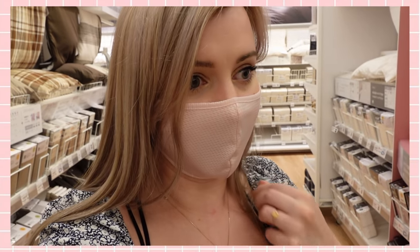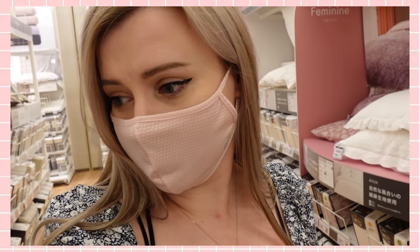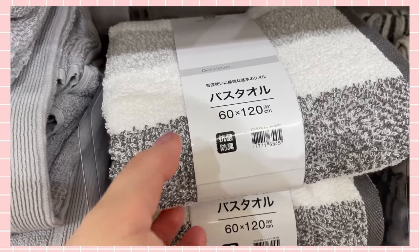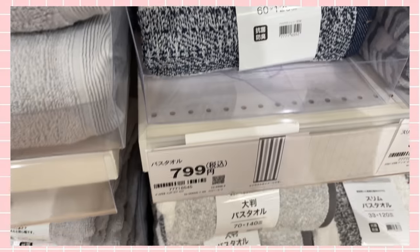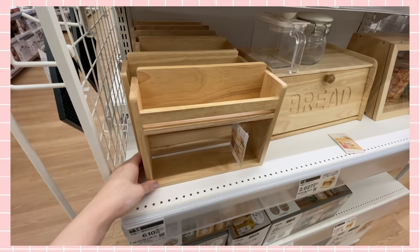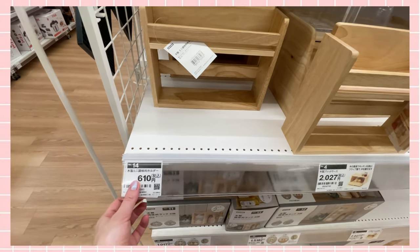Most Japanese people have much smaller beds — a double is usually the largest that fits in an apartment here. My queen size bed is a bit of a squeeze, it takes up the entire room. I'll check Amazon for the cooling summer sheets in a bigger size. Let's look around Nitori a bit more — I really love this shop. I found some nice bath towels which I've been looking for; mine don't match and it really bothers me. I'm going to get a bunch — they're about eight dollars each. I also found a really slim spice rack — only six dollars — which I've been looking for ages!